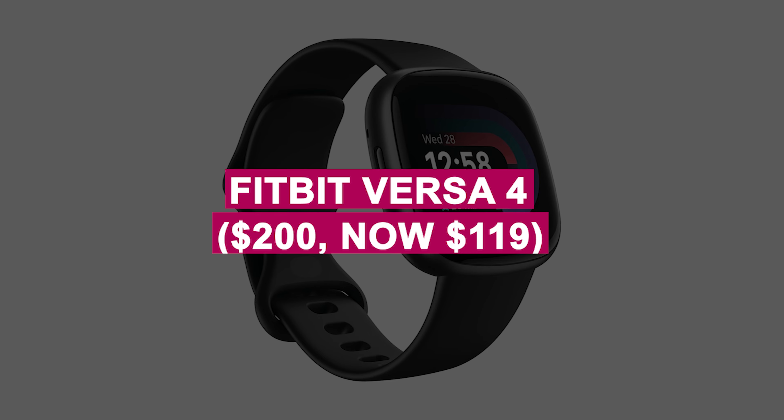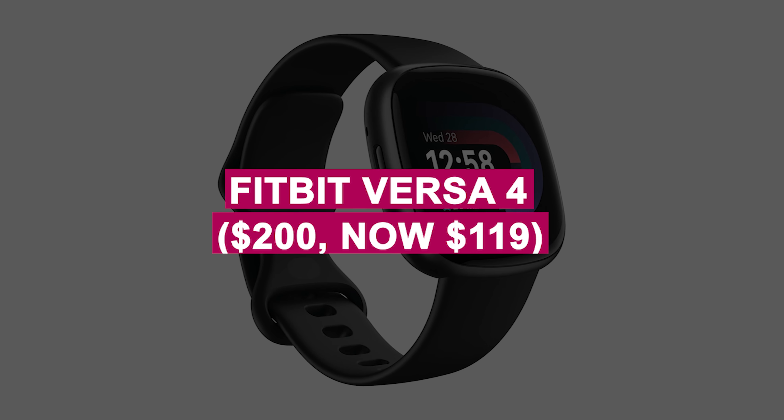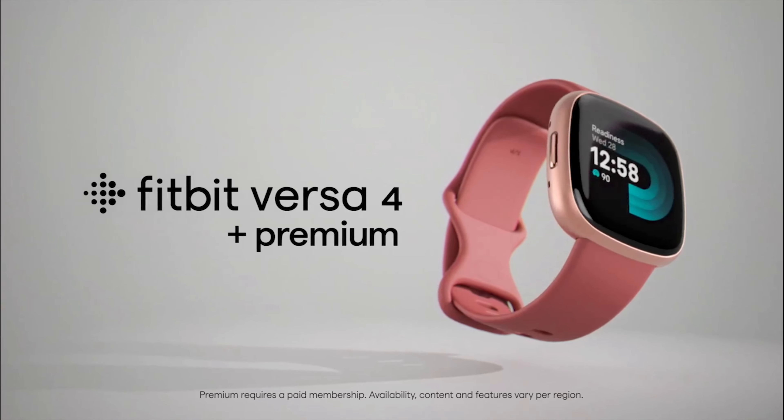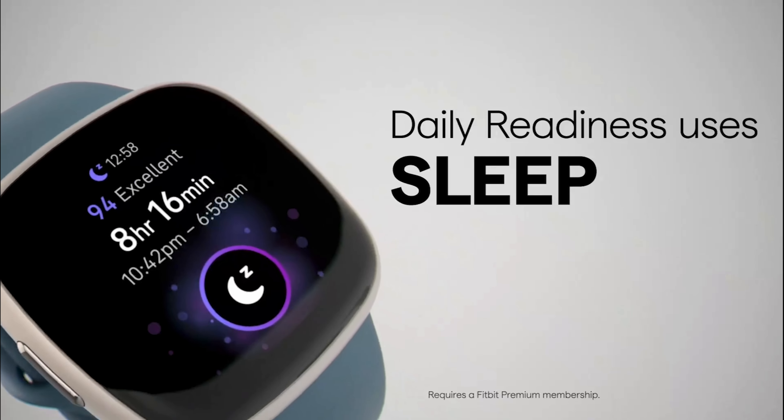Fitbit Versa 4 was $200, now $119. Track your health, fitness, and sleep with this lightweight smartwatch, featuring built-in GPS and long battery life. Perfect for active lifestyles and everyday use.